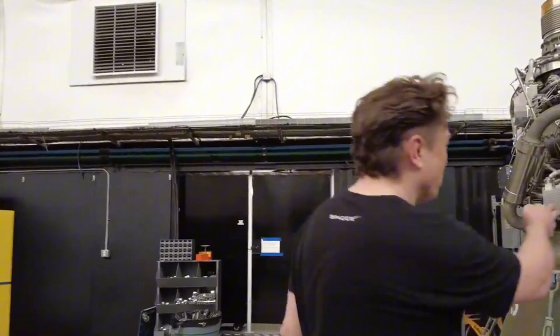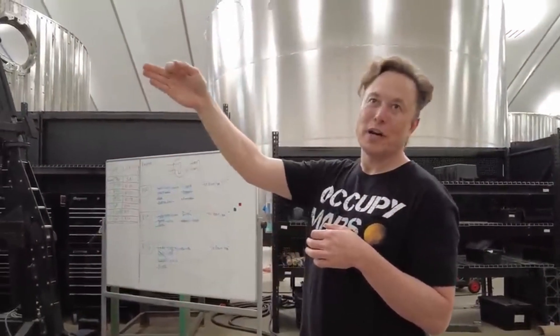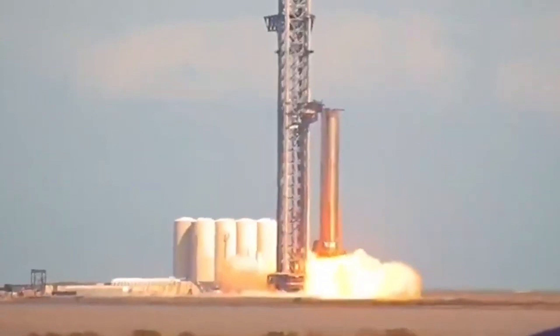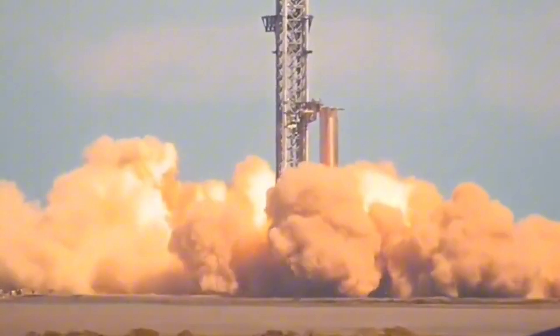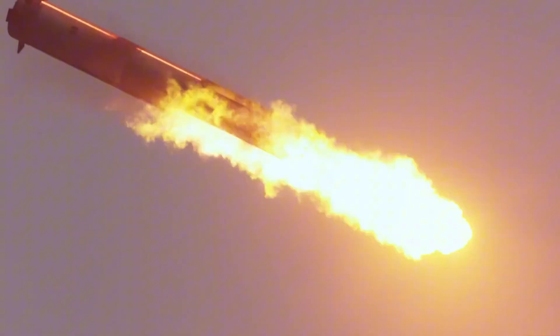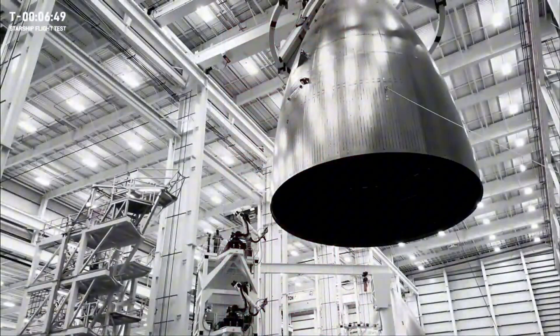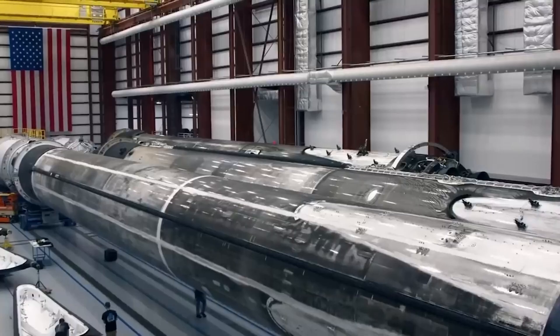Elon Musk has big plans for making Starships. This Star Factory might be the first, but it won't be the last. Elon thinks SpaceX could build 1,000 Starships a year in the long term, which would be enough to build a city on Mars. In the short term, he thinks the current Star Factory can make about 100 rockets a year, which is one rocket every three days. SpaceX is also laying the groundwork for Star Factory 2 on their property at Cape Canaveral, close to the launch pad also being built for Starship. This would at least double production to one rocket every day and a half, and with some extra efficiency, SpaceX could suddenly be building one rocket every day.